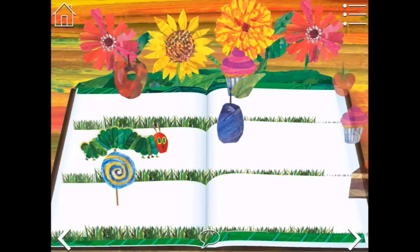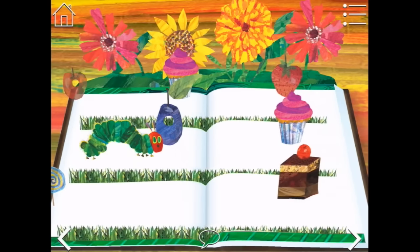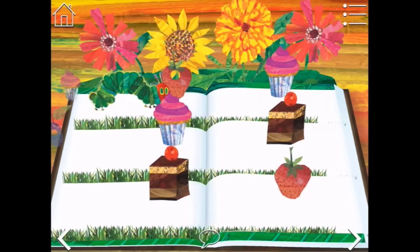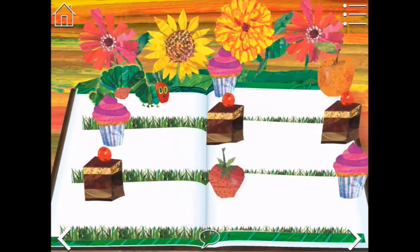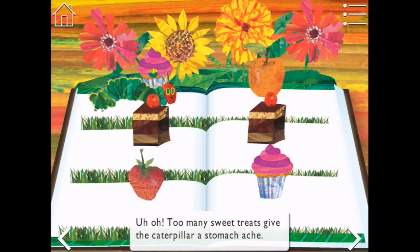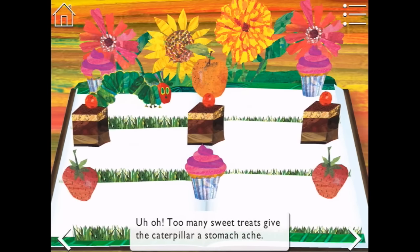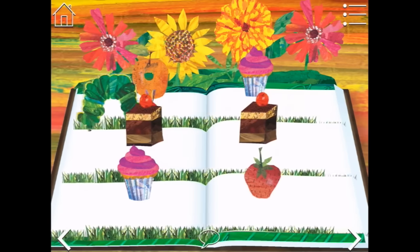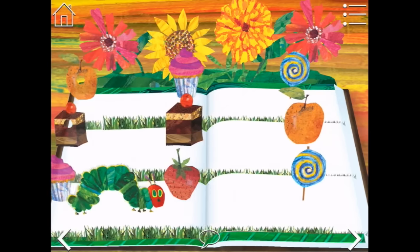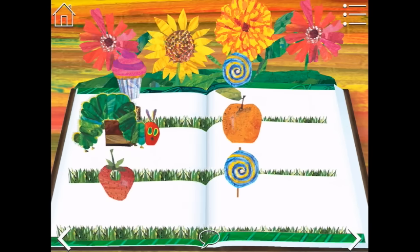And to the middle for a pear plum. I really would like a cupcake. Can we have a cupcake? Just one cupcake? Let's see what happens. Uh oh, oh no. Too many sweet treats give the caterpillar a stomach ache. We only had one, but we jumped into the chocolate cake. We'll go back to eating the fruit.